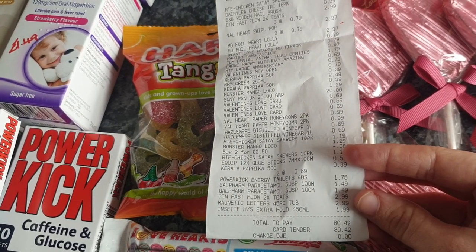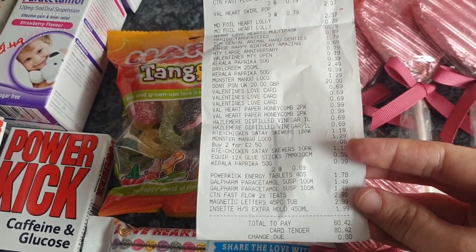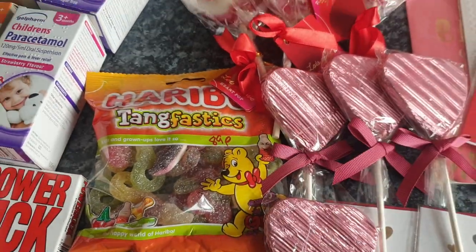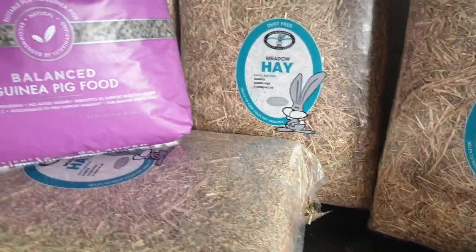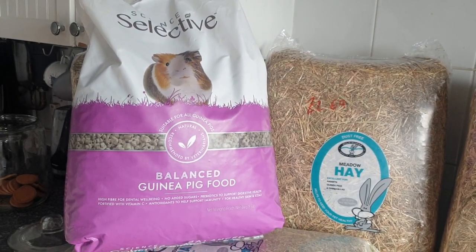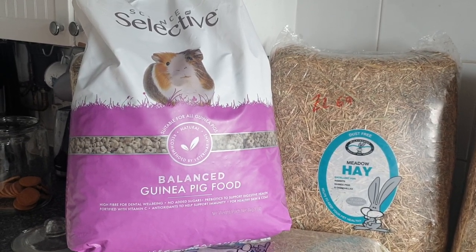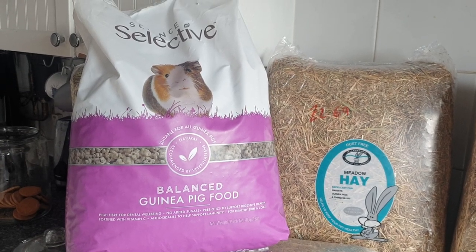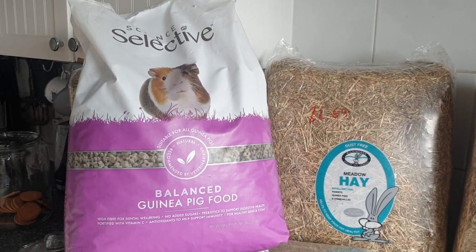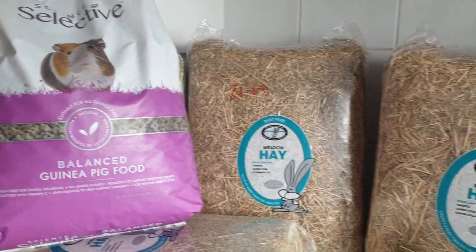About £30 of that is pretty much for Chloe straight off. Chloe's guinea pig food — I picked this up from Pets at Home. It's Select Science Selective Balanced Guinea Pig Food. It's normally £12.50 for a 4kg sack but they've got it down to £9.99 at the moment, so that's why I went in and got that for her.